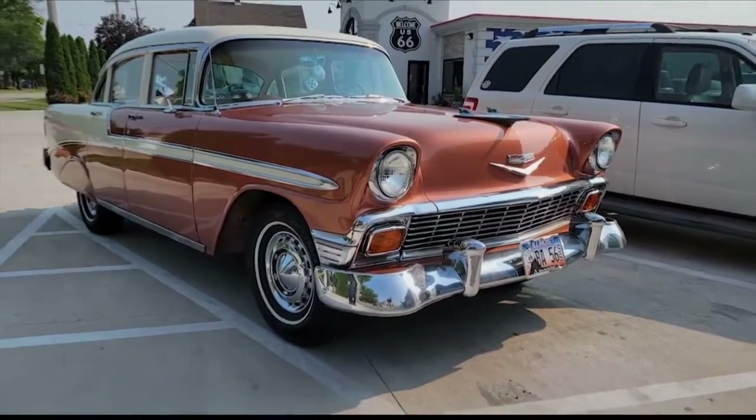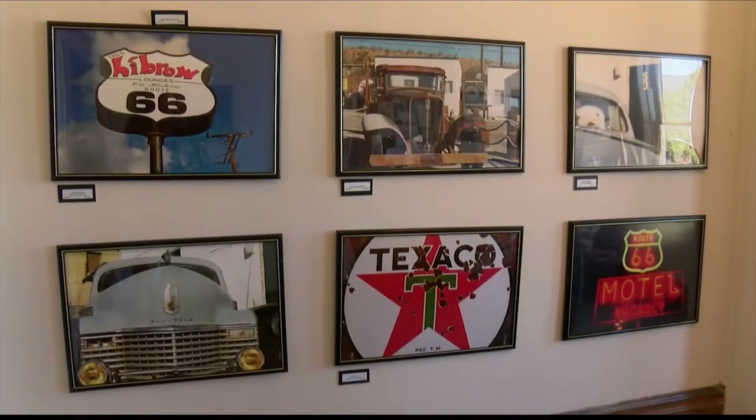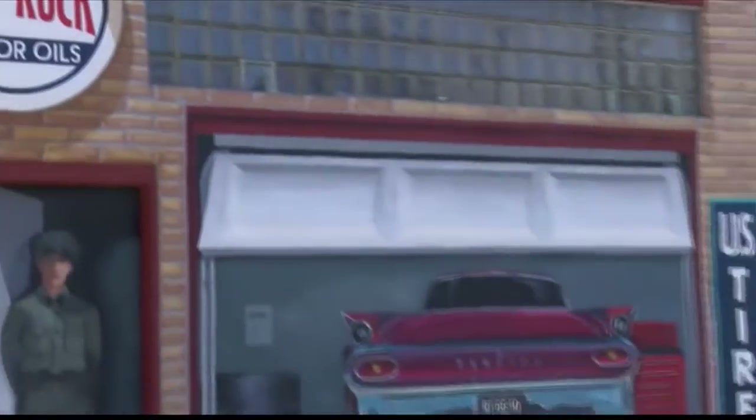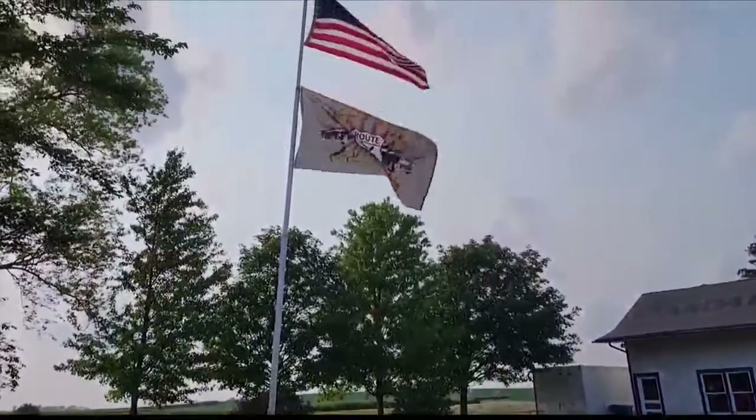People that come into town, they're spending money, they're shopping in our stores. We have a beautiful downtown that has a lot of different stores and restaurants, and it's keeping everybody alive. Along Route 66 for Destination Illinois, I'm Jack Gerfin.